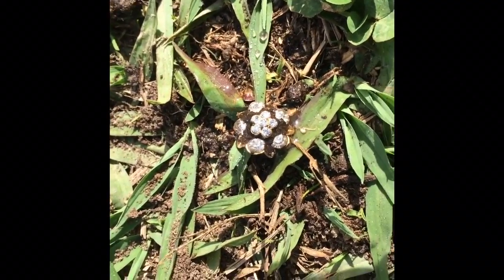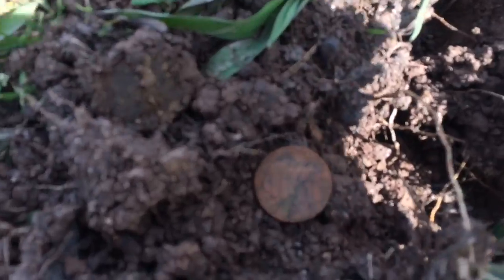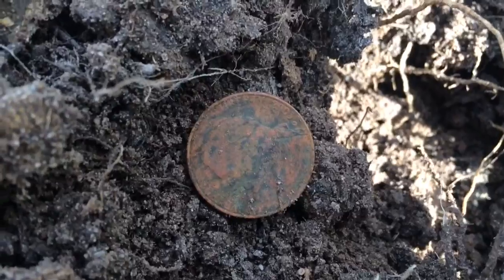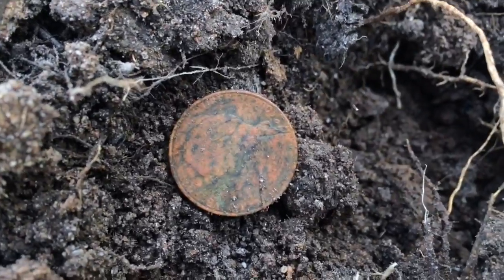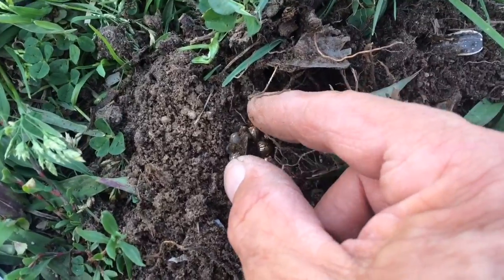All right guys, down here I got a nickel — 2003. Pretty cool.